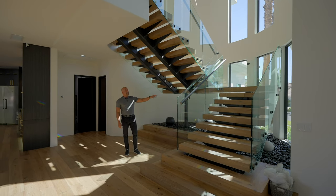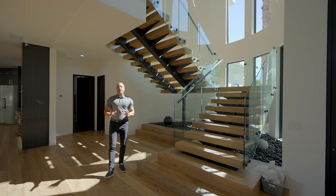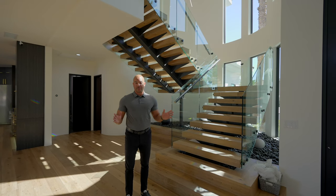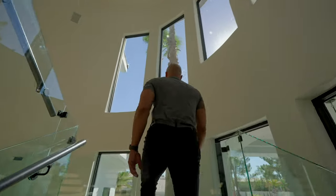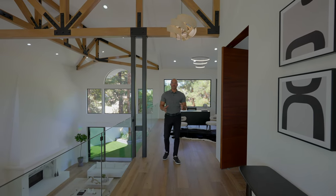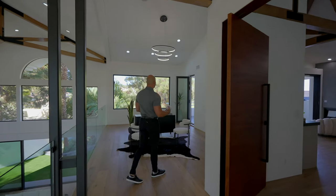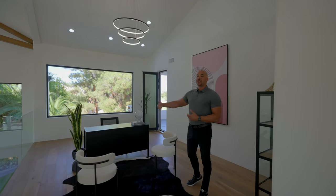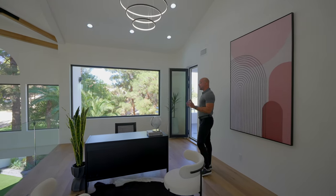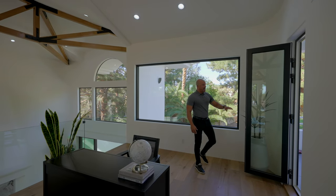Without further ado, we have finished the downstairs. Let's go ahead and check out the upstairs, because the upstairs is all the primary suite. We are now upstairs — upstairs is just the primary suite. That's it. I love this. Coming over in this area, kind of an extension of the primary suite — call it a loft, call it your office, whatever you want. But this is just a wonderful space.